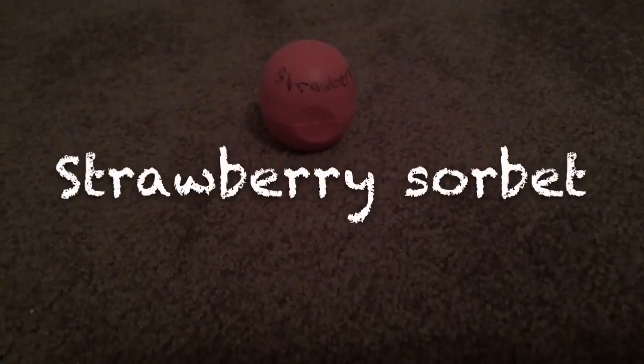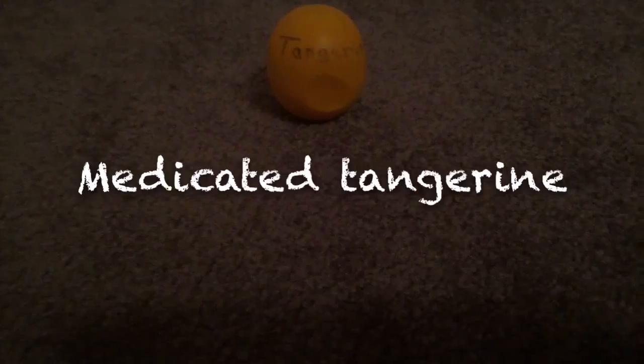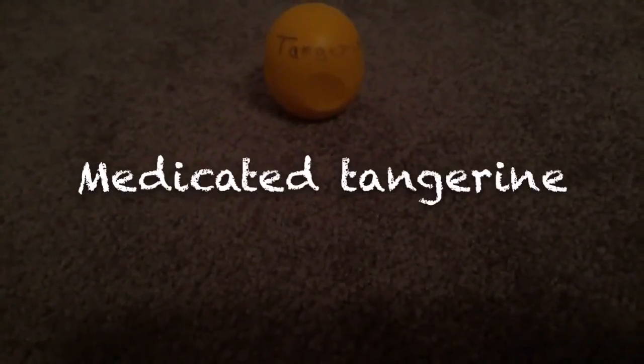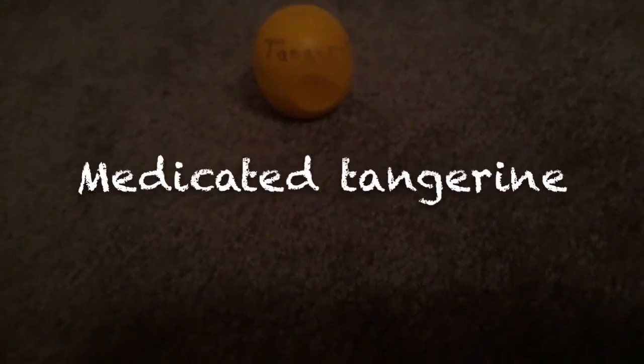I also have strawberry sorbet, medicated tangerine — which is way too medicated for me, and I really don't like the smell. But don't be offended if you do, but I don't like medicated tangerine.